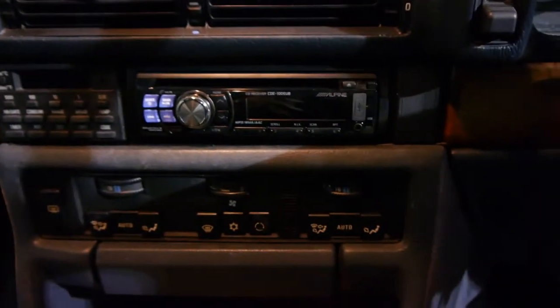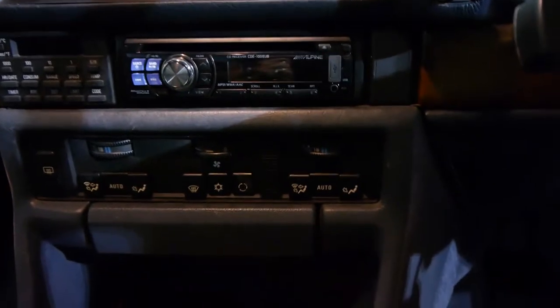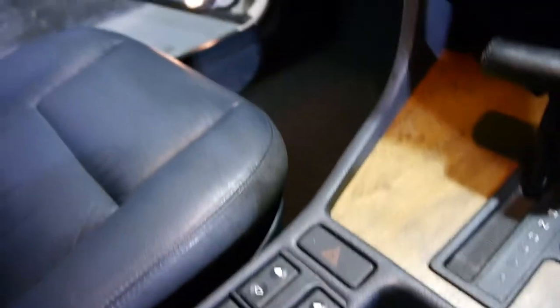It has an aftermarket CD player which does have an iPod and a USB auxiliary. Climate control air conditioning on both sides of the car — since 1989 that is an incredibly good option to have. The wood grain is still nice, the dials aren't all milky and the dashboard does not have any cracks in it.